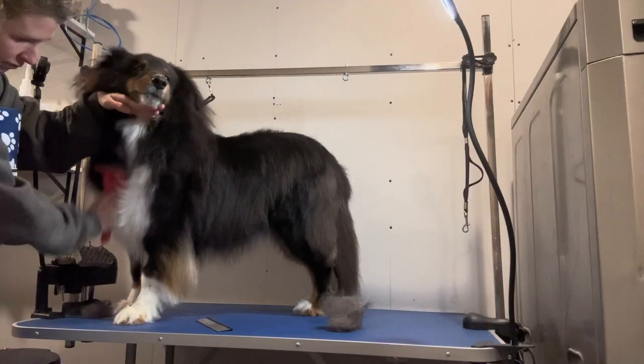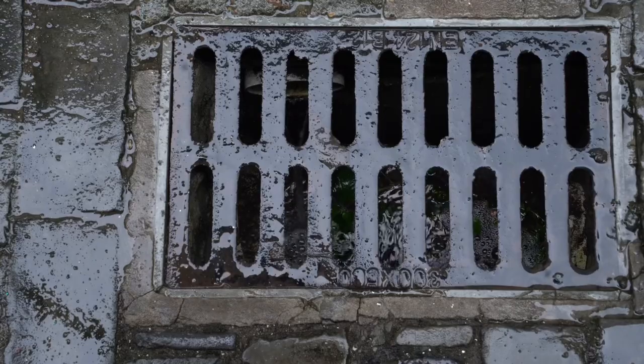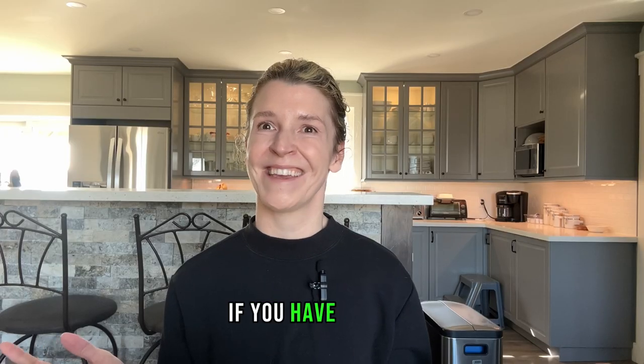Think of it this way: getting out as much of that shedding hair is going to do a couple of things for you. It's going to make cleaning your bathtub far easier and faster than if you let all that hair wash down the drain. Plus, you probably won't have to call a plumber — it's a me, Mario — if you have a husky. And other than not having to pay a plumber, you'll save money on shampoo.